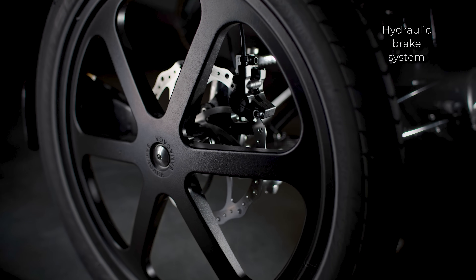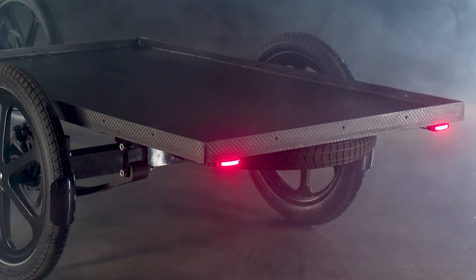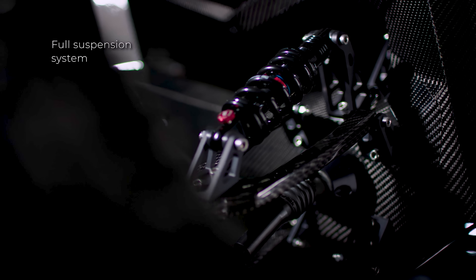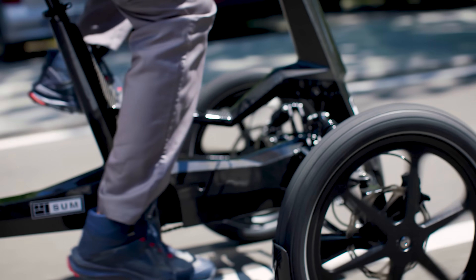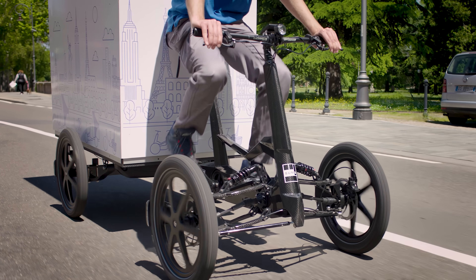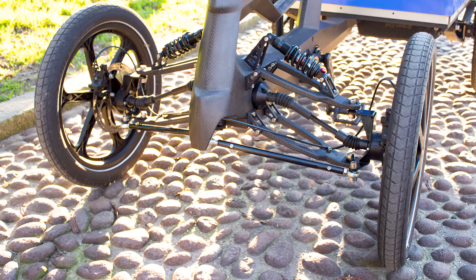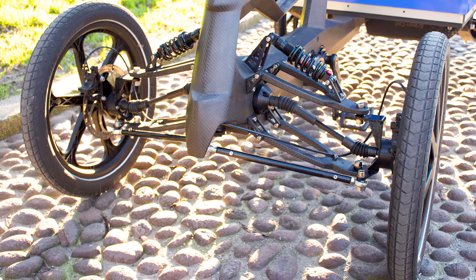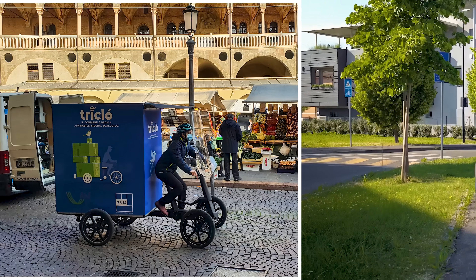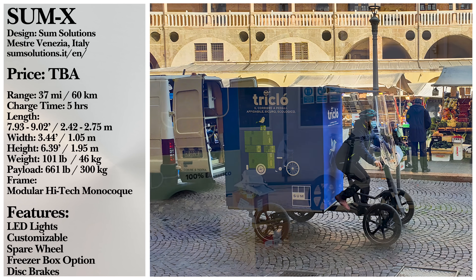Also on board you'll find hydraulic disc brakes, LED head and taillights, as well as front and rear coil suspension. Powering the Sum X is dual front wheel motors and an integrated lithium battery capable of a range of 35 miles. This is non-pedal assisted distance, and the full range can obviously extend far past that. The rear section is modular and hot swappable.